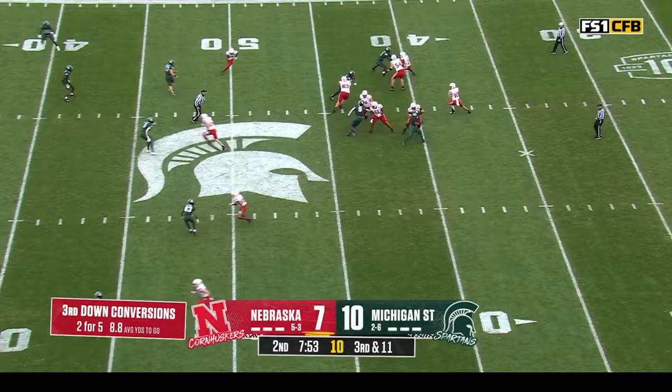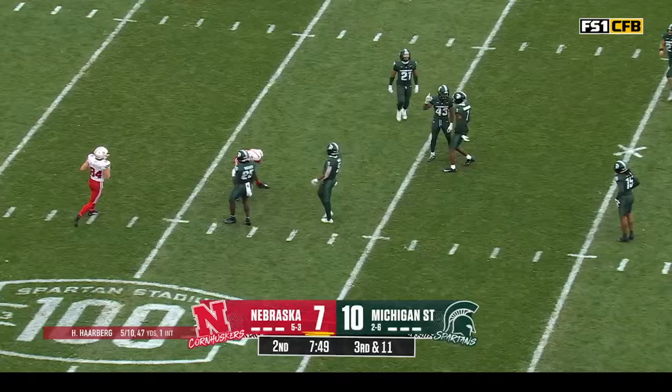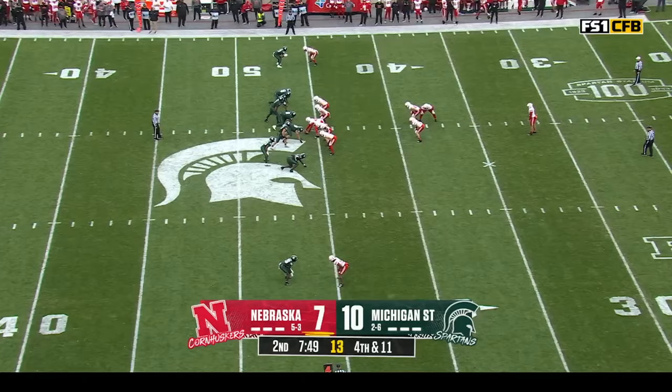Seam route tipped in the air and almost picked off — it falls incomplete. Spencer tipped the safety, who had no responsibility but to potentially pick off that ball.